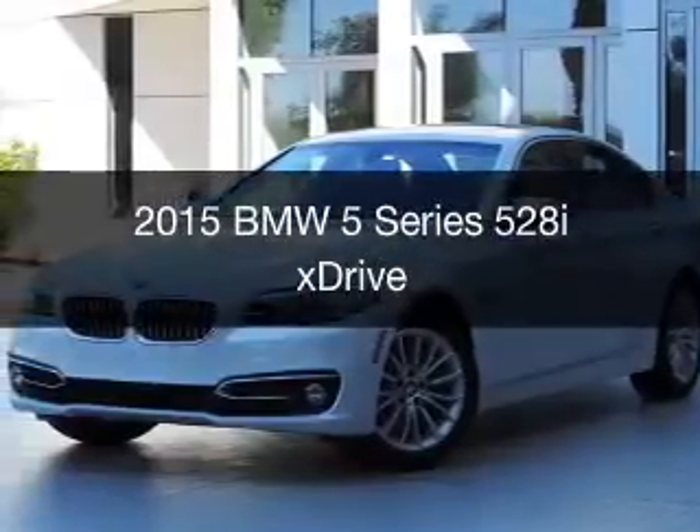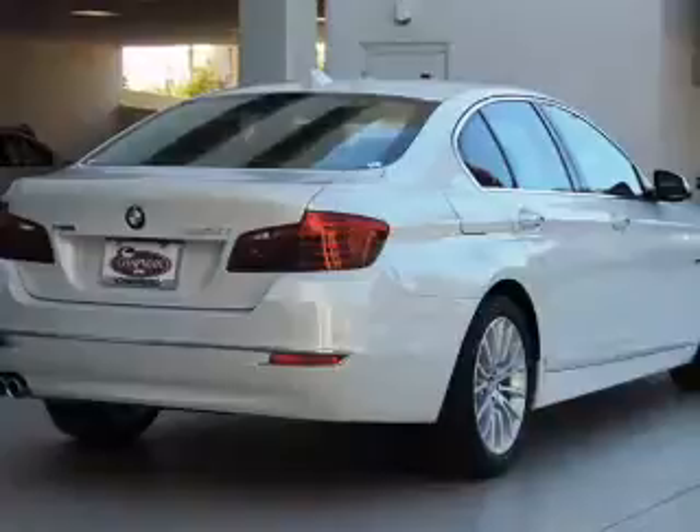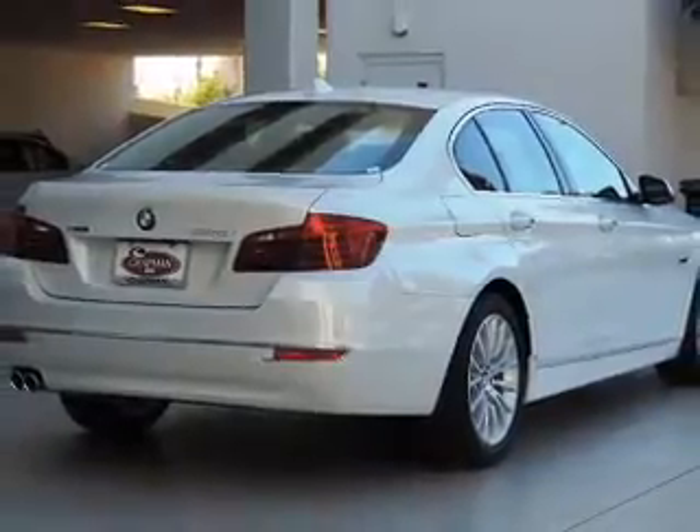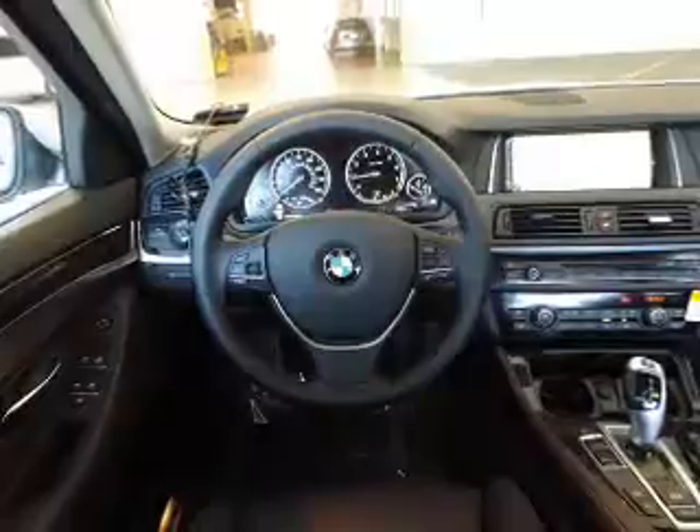This is a new 2015 BMW 5 Series, the ultimate driving machine. It's powered by all-wheel drive, a 2-liter, 4-cylinder engine, and an automatic transmission.